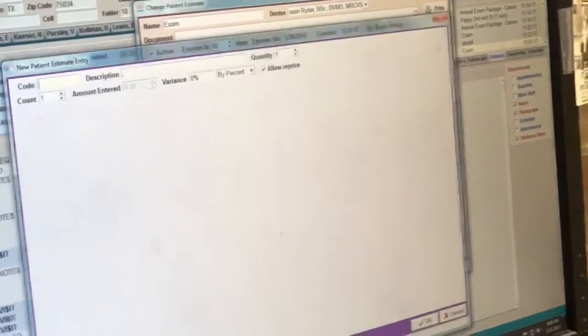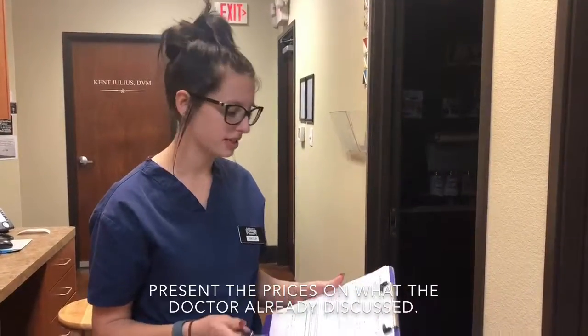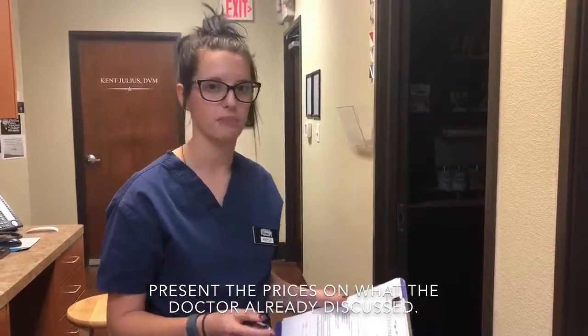And so that is all I'm going to need for our estimate. So I'm going to go ahead and print it. Now I'm going to go in and present to Mr. Johnson Cappy's estimate.